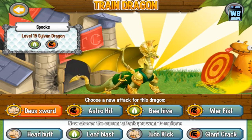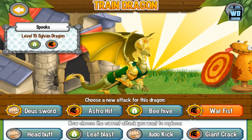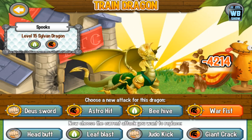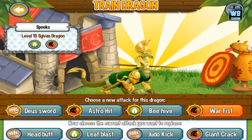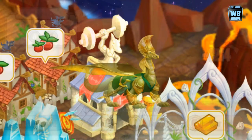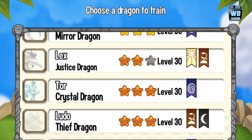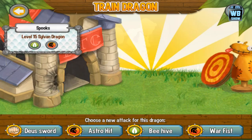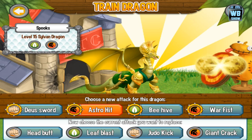It has the skills: sword attack, astro hit, beehive, and war fist as its trainable skills. Its general skills are headbutt, leaf blast, judo kick, and giant crack. We'll come back with a battle video since my coliseum is used up. As for the animation, it just kind of moves forward — not much of a difference from other dragons.